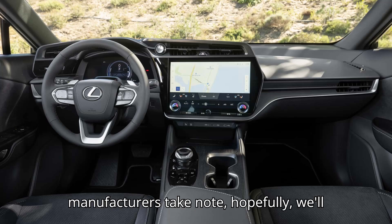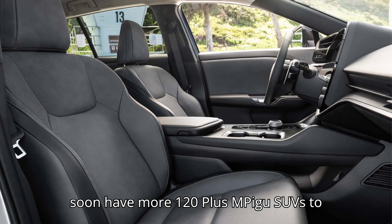If other manufacturers take note, hopefully we'll soon have more 120-plus MPGe SUVs to choose from.